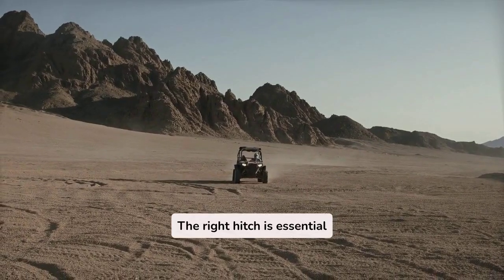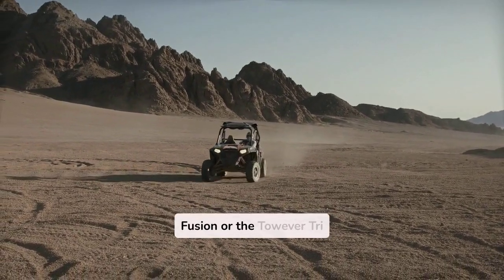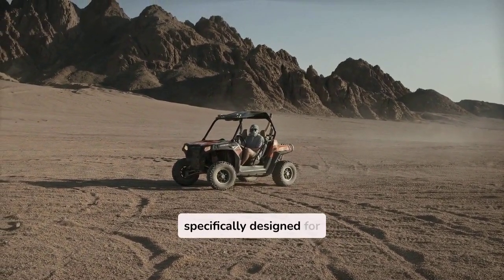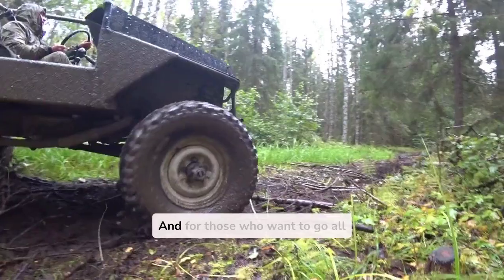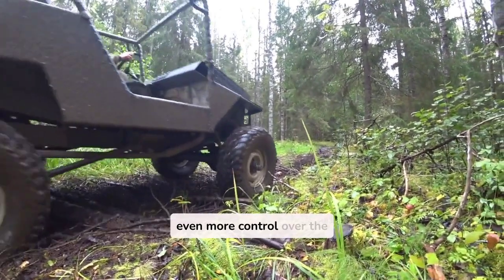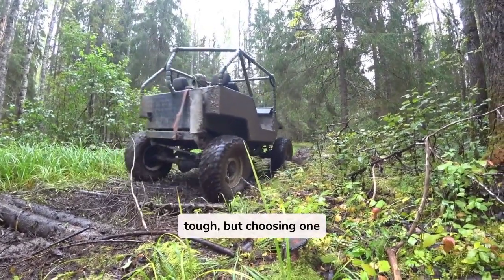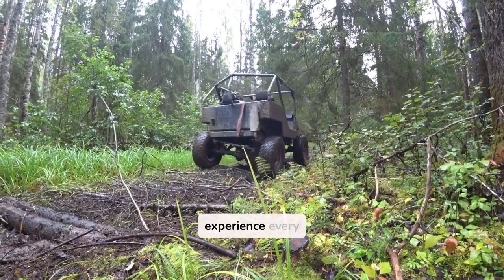The right hitch is essential when using a UTV for towing. Trailer hitches like the Curt Fusion or the Towever Tri-Ball are affordable, reliable, and can make a world of difference. These hitches are specifically designed for towing, so you can be sure that your boat stays secure on your journey. And for those who want to go all out, accessories like hand winches add even more control. UTV hitches are built tough, but choosing one based on your specific towing needs will give you peace of mind and a smooth towing experience every time.